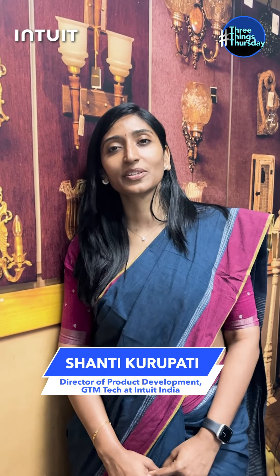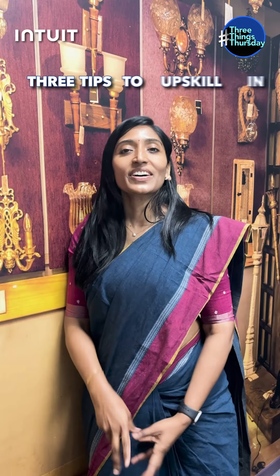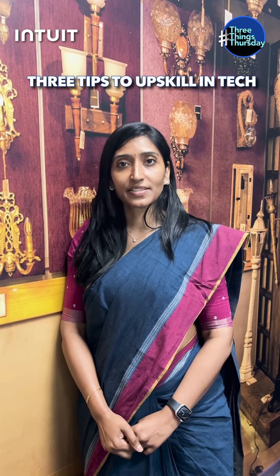Hey everyone, I'm Shanti, Director of Product Development, GTM Tech at Intuit India. I'm going to share three tips with you on how to upskill in tech.